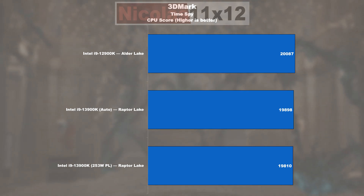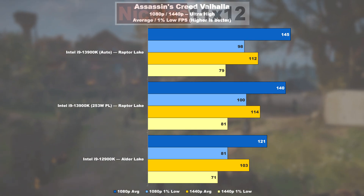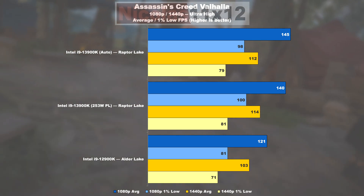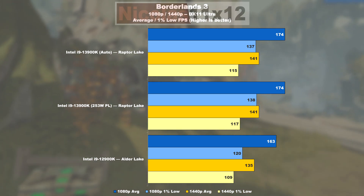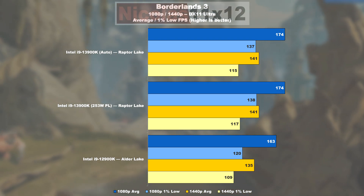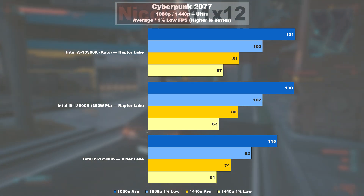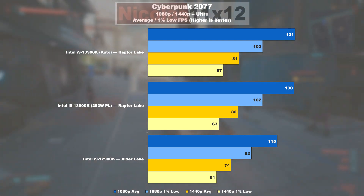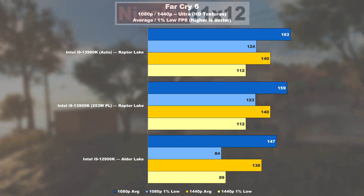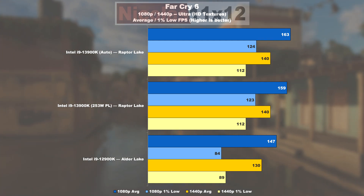Gaming: 3DMark Time Spy shows practically identical results — not very useful data. We see more meaningful results in Assassin's Creed Valhalla, where the 13900K delivers nearly 20% higher frame rates, with 1% lows even 21% higher. In Borderlands 3, the gain is a mere 7%, though Raptor Lake delivers 14% better minimum values. In Cyberpunk 2077, the 13900K manages 14% more FPS over the 12900K with 11% higher 1% lows. In Far Cry 6, Raptor Lake is 11% faster on average, and the jump in 1% lows is a colossal 48%.